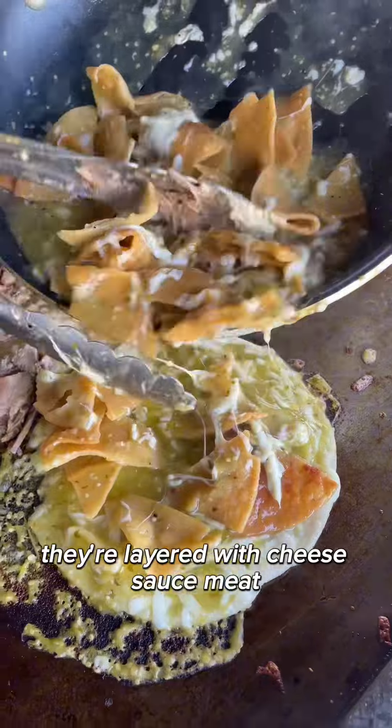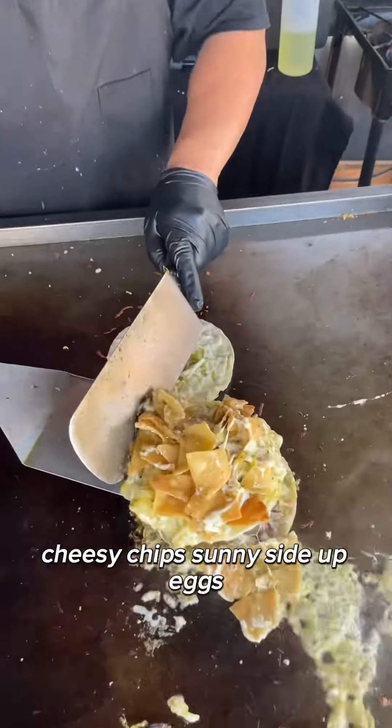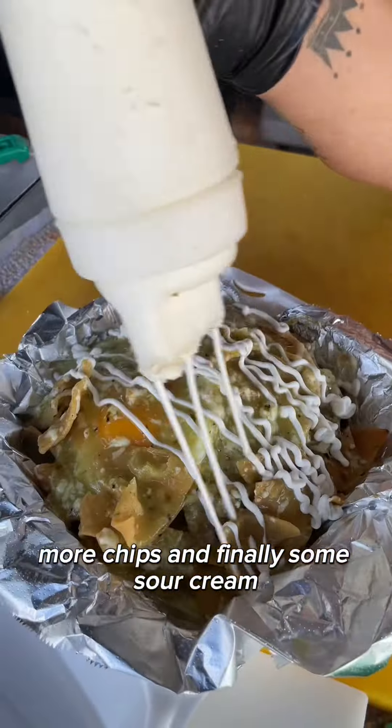They're layered with cheese, sauce, meat, cheesy chips, sunny-side up eggs, more chips, and finally some sour cream.